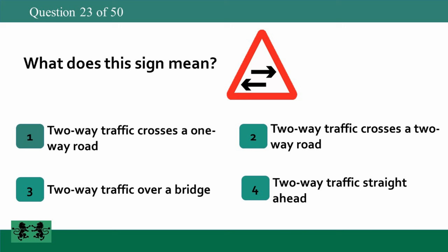What does this sign mean? 1: two-way traffic crosses a one-way road, 2: two-way traffic crosses a two-way road, 3: two-way traffic over a bridge, 4: two-way traffic straight ahead. The answer is 1: two-way traffic crosses a one-way road.